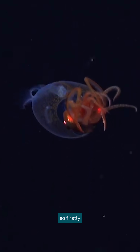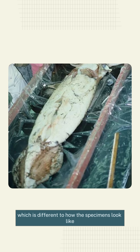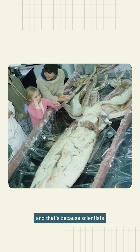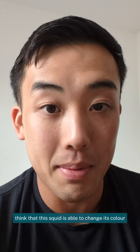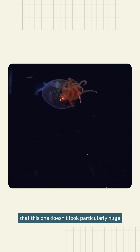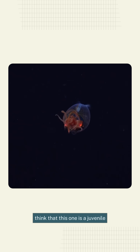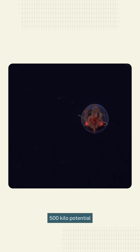You'll notice a few interesting things. Firstly, it looks quite translucent, which is different to how specimens look when they're brought to shore. Scientists think this squid is able to change its color between translucent and opaque depending on its needs. You'll also notice this one doesn't look particularly huge — that's because scientists think it's a juvenile, so it hasn't yet reached its full 500-kilo potential.